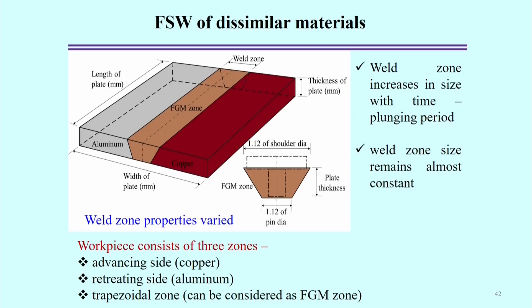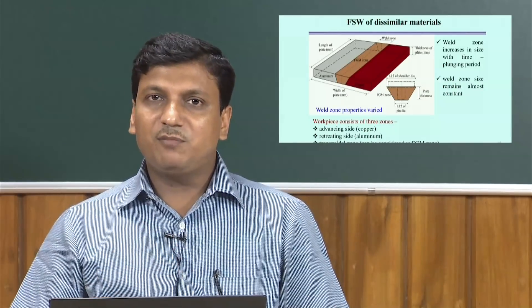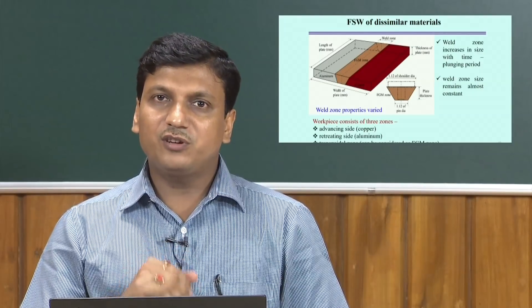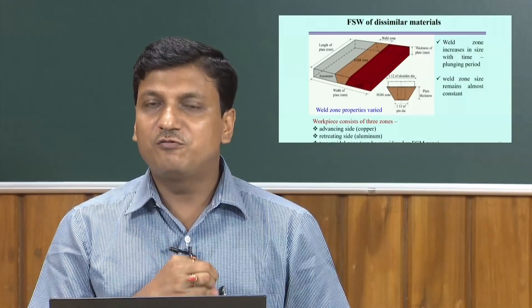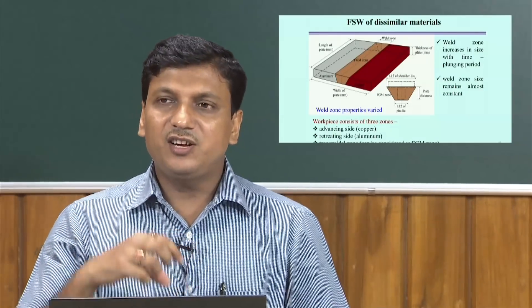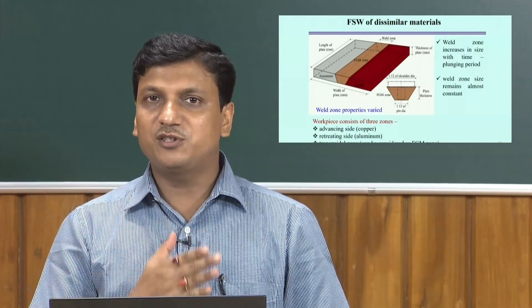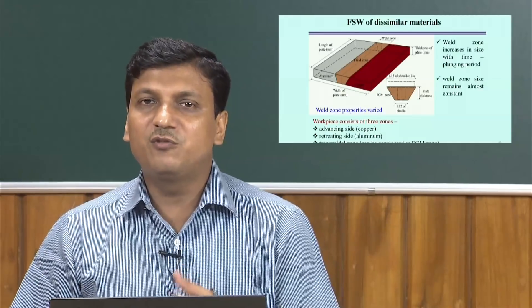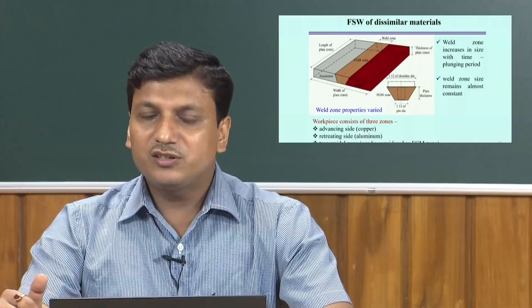The formation of the functionally graded zone is transient in nature. Starting from time t = 0, the pin is gradually plunged to depth, and then a dwell period follows during which the size of the functionally graded weld zone is largely determined. After that, when welding speed is applied, the weld zone forms more or less uniformly — the cross-section at a specific point is uniform and moves along the weld direction. The initial period is transient, while the weld zone remains essentially constant during steady-state welding.